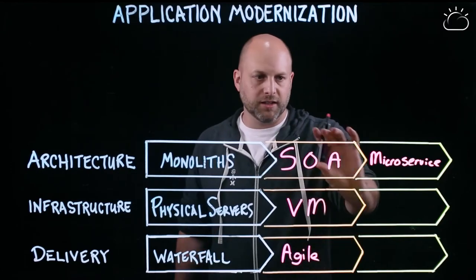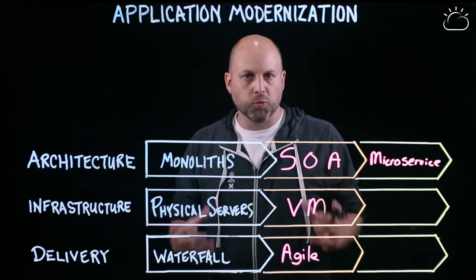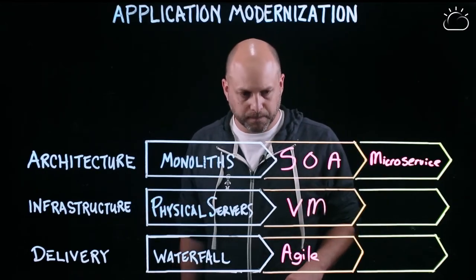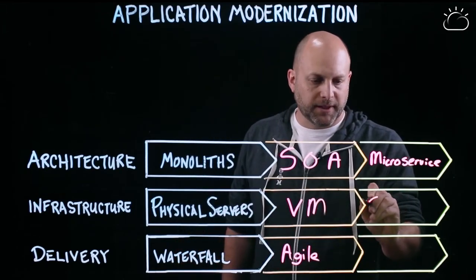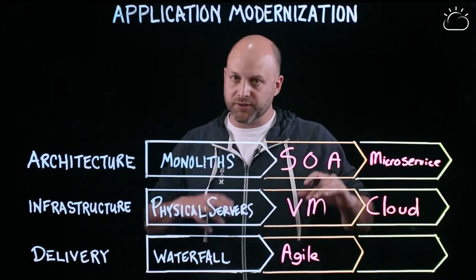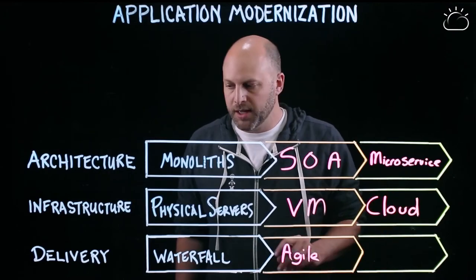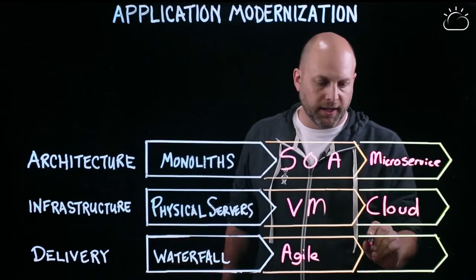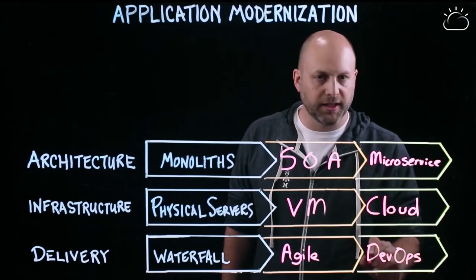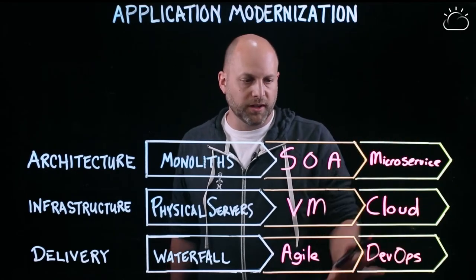Same idea — let's keep breaking into smaller and smaller pieces. We have more independence of what we ship, more rigor in saying this service needs to be independent from another service so I can change these things by themselves. On the infrastructure side, cloud — public cloud or private cloud. And from a delivery and way of working standpoint, DevOps is really key, and I would include approaches like site reliability engineering, SRE.